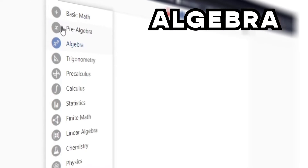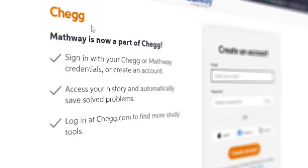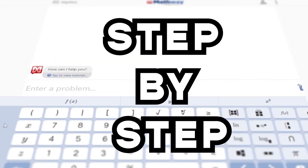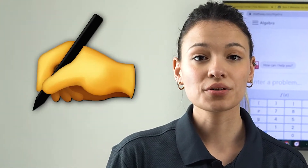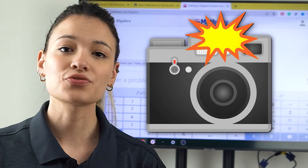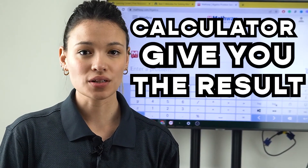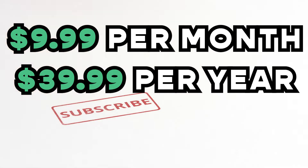We follow up with Mathway, another website you should consider since it covers subjects like algebra, trigonometry, calculus, statistics, chemistry, and physics. We mainly recommend it because it offers step-by-step solutions explaining how to solve the equations. You can write it manually or even upload an image for the opti-scan — it's amazing. The calculator will give you the result, but you can only see the full process by subscribing for $9.99 a month or $39.99 a year.